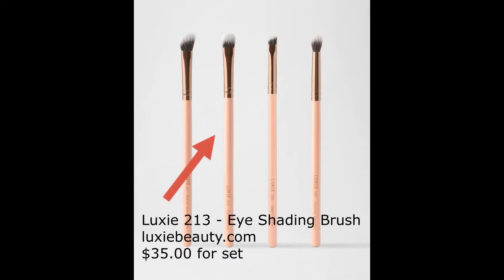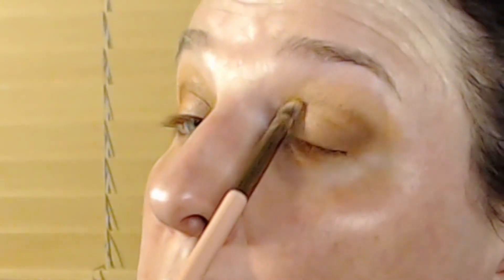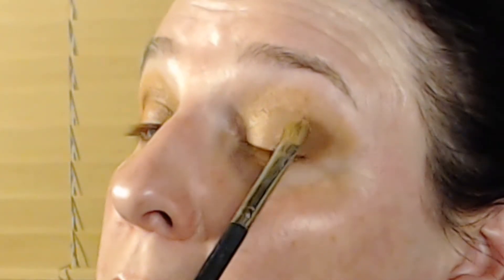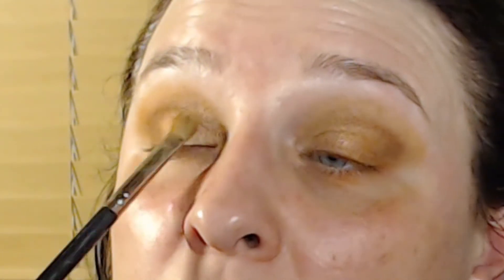Now we're going to start highlighting. Using the Luxie 213 eye shading brush, apply Porto Princess into the inner corner of the eye. Start with padding motions in the inner corner, then gently swipe towards the center of the eye. You can also swipe up a little bit into the crease, but try not to overpower your contouring too much. Using your Japonesque 213 eye detailer brush, pat Heat into the middle of your eyelid. Keep padding to intensify the color and slightly blend out the edges by swiping side to side. If you need to blend the highlights into your contour, use your Luxie 231 Small Tapered Blending Brush and Windwood to blend it all together.